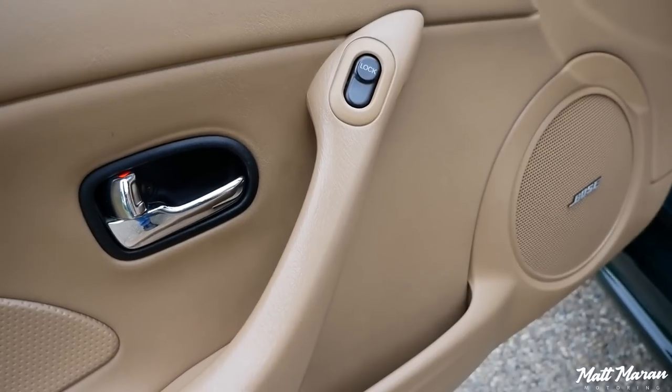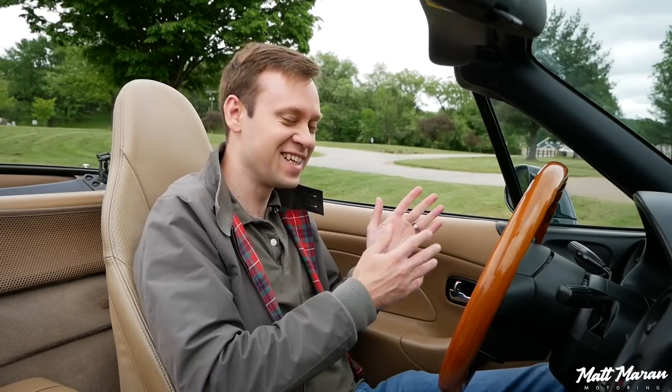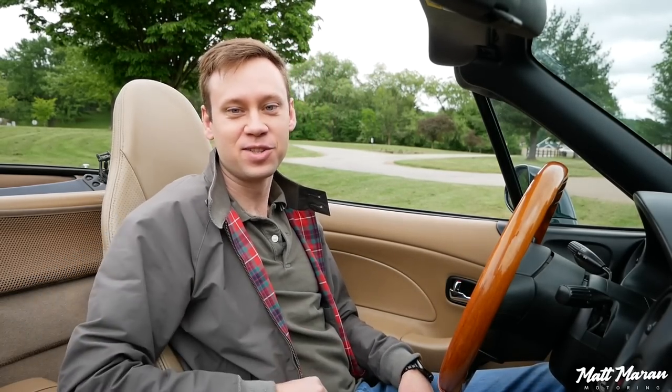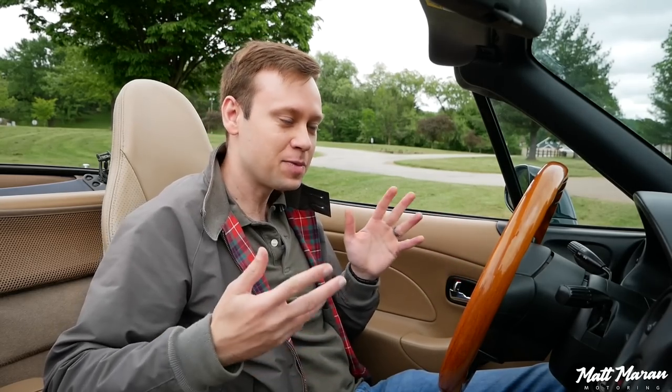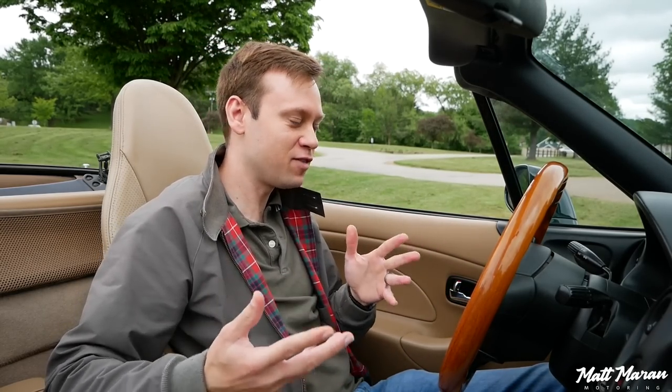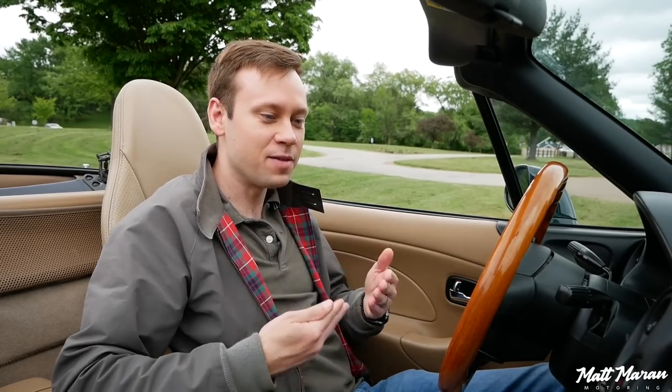They also made power door locks standard, which owners back then actually complained about — because in a car this small, you can actually reach over and unlock the passenger door without barely even having to lean over. So having power locks in a vehicle like this was kind of silly to a lot of people, but it was one way to try and make it a little more luxurious as the years went on.